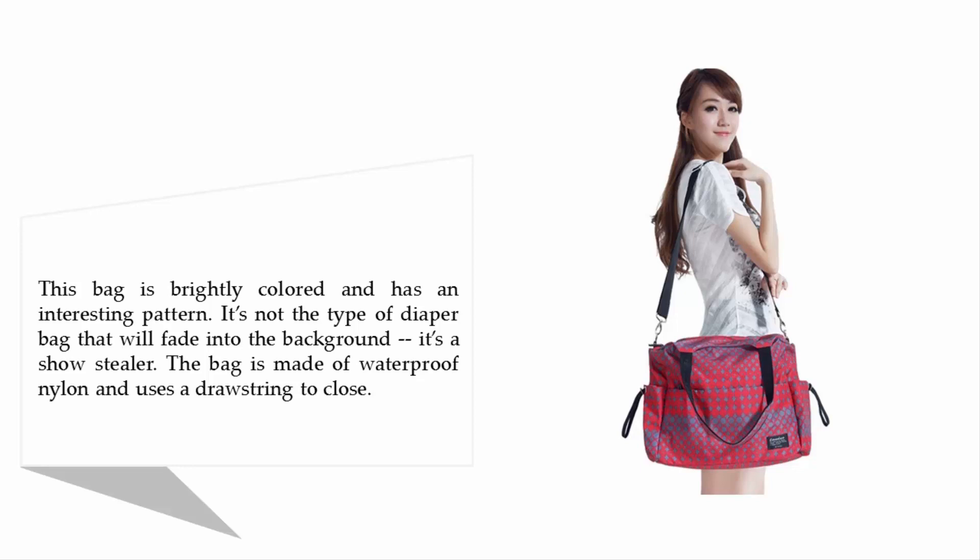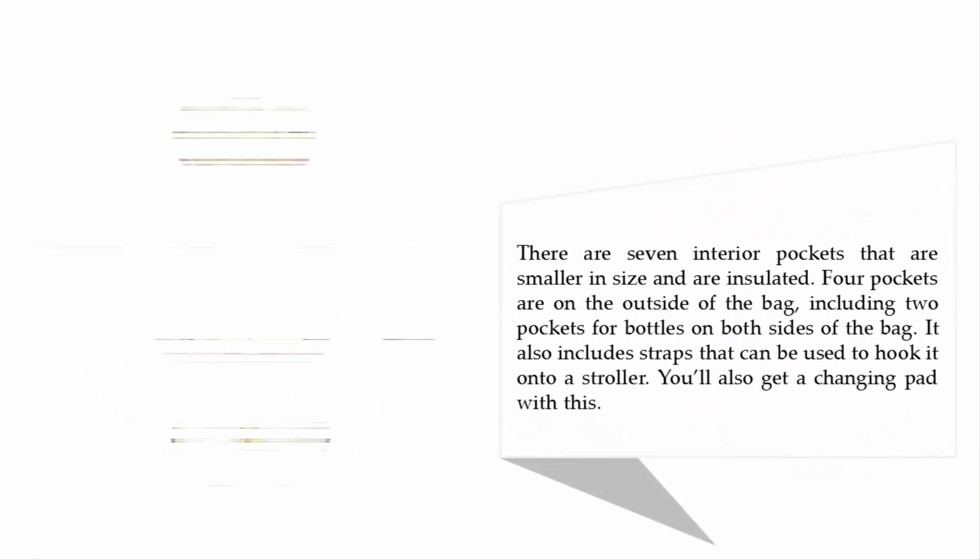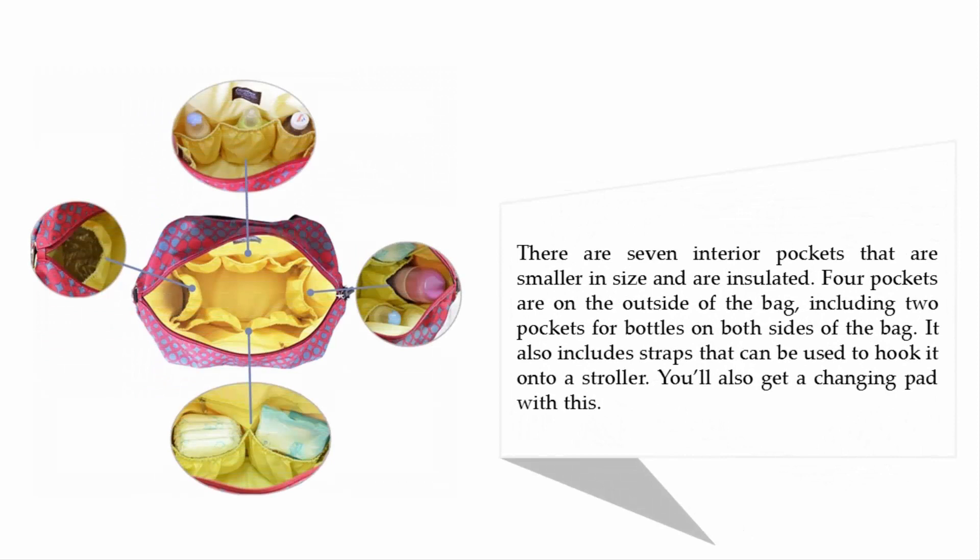This bag is brightly colored and has an interesting pattern. It's not the type of diaper bag that will fade into the background — it's a show-stealer. The bag is made of waterproof nylon and uses a drawstring to close. There are 7 interior pockets that are smaller in size and are insulated.